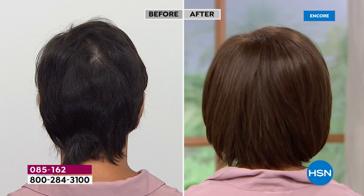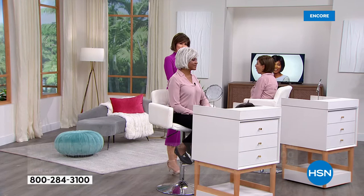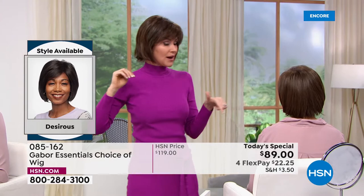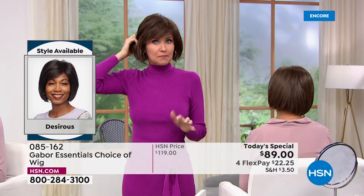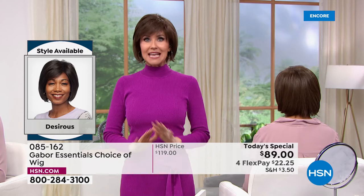Look at that crown split in the back on the before — that is every woman's nightmare. So many women tell me how much they hate how that hair splits, but that's a growth pattern so you can't get rid of it unless you put Gabor on. I'm actually wearing the Desirous wig, the same one that Francine's wearing, and mine is in the medium brown. You really can't go wrong. We have two Gabor Today's Specials a year, but these styles will not be on sale again. Whatever sells out today is gone — last time we sold out our most popular style by about seven in the morning.